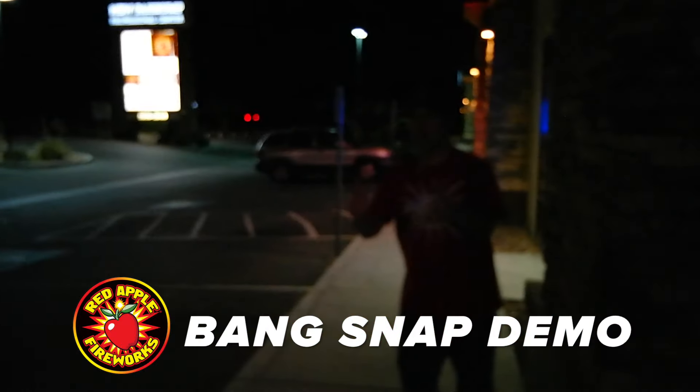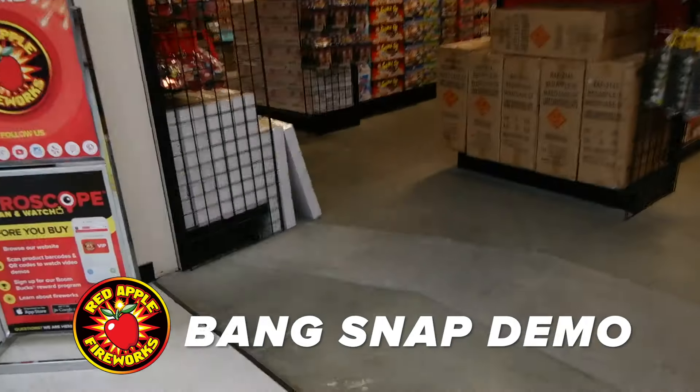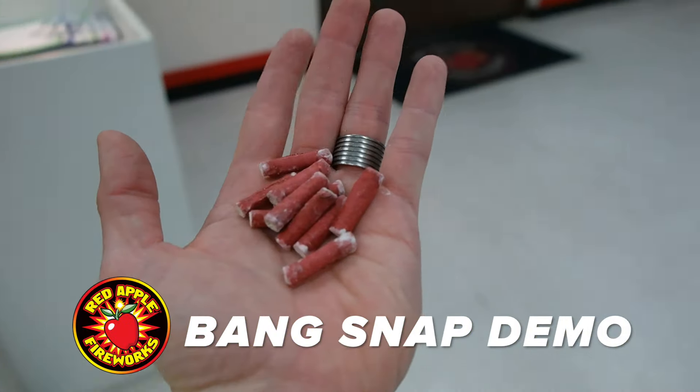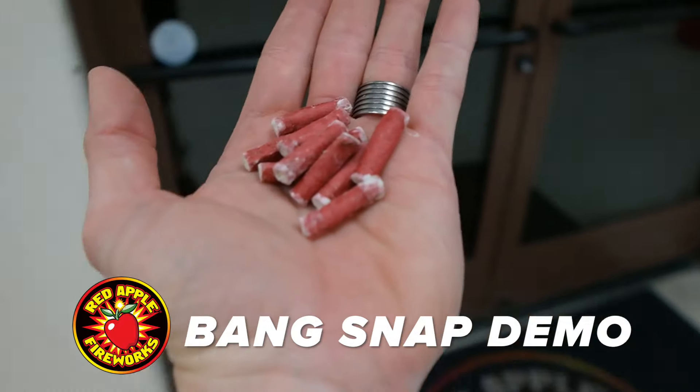Here comes 10 neon tube snaps. Wow, that was louder — those are a lot louder! My hypothesis is proving to be true. All right, let's go with the tikis next — 10 of them, here we go.